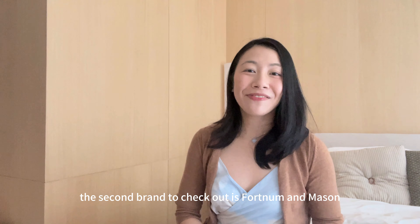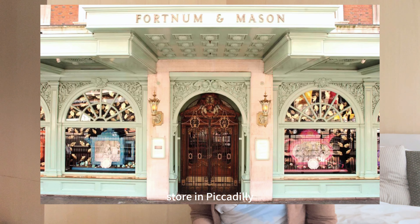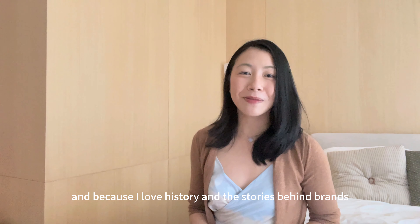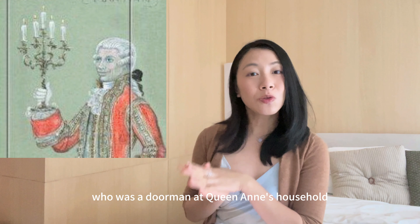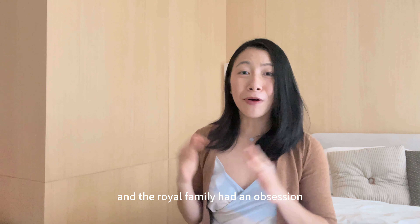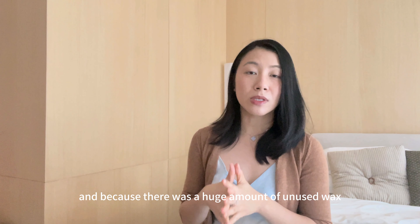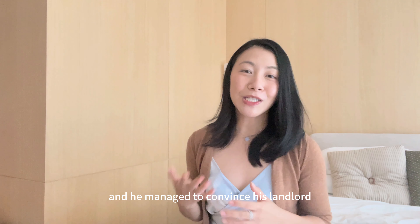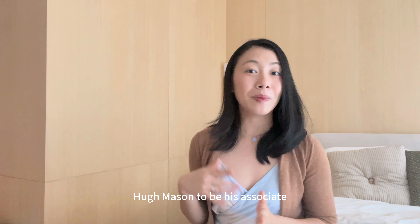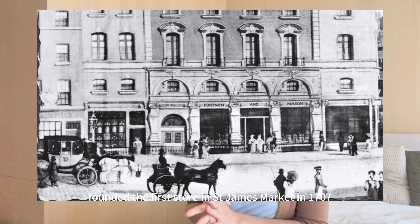The second brand to check out is Fortnum & Mason. If it's your first time in London, you definitely need to visit the Fortnum & Mason store in Piccadilly. Fortnum & Mason was founded by William Fortnum, who was a doorman at Queen Anne's household. The royal family had an obsession with burning new candles every night, leaving a huge amount of unused wax, which Fortnum decided to resell. He convinced his landlord, Hugh Mason, to be his associate, and together they founded the first store in St James Market in 1707.